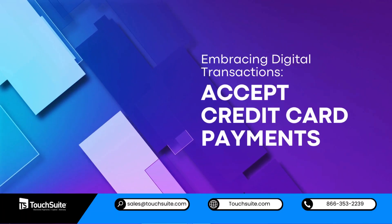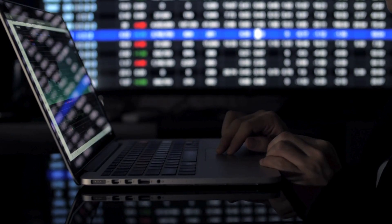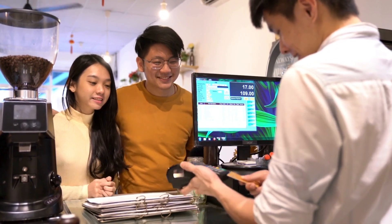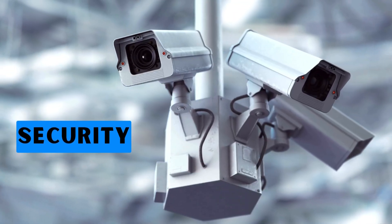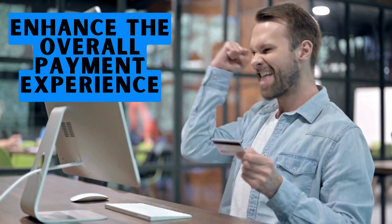Embracing digital transactions: accept credit card payments. In an era dominated by digital transactions, businesses must not only accept credit card payments but also optimize the process for efficiency and security. Businesses can leverage techniques that enhance the overall payment experience.